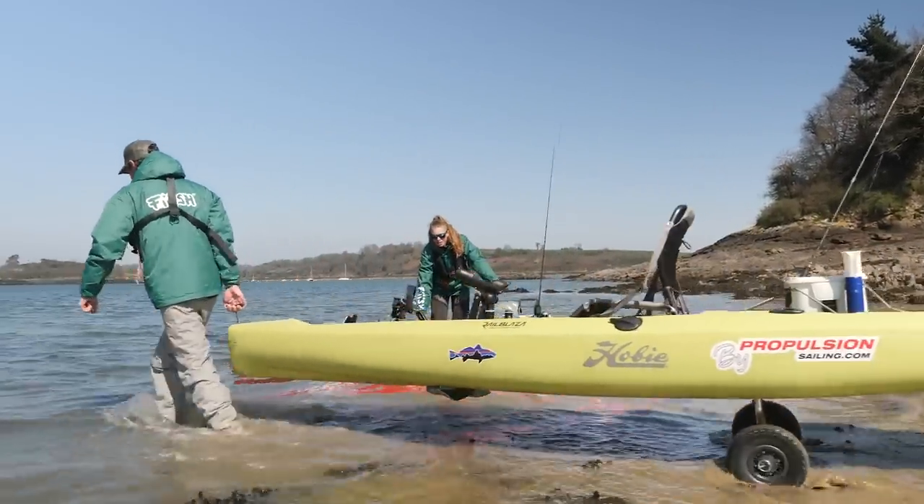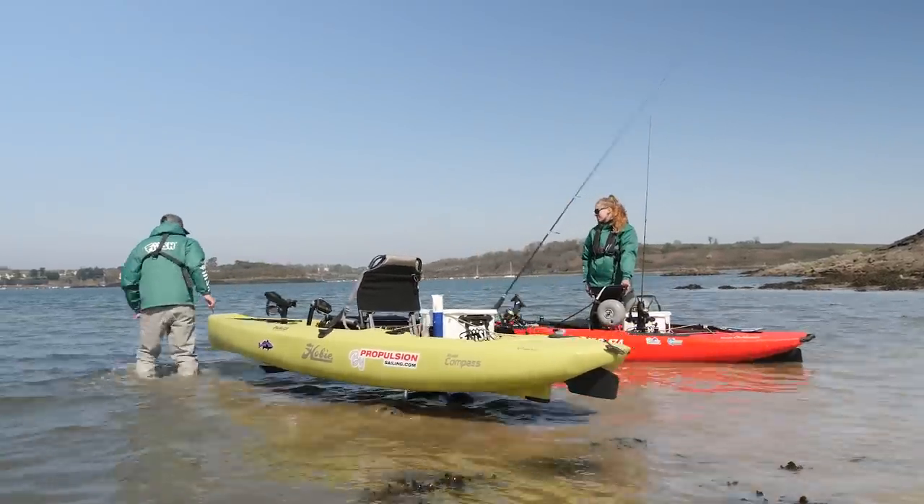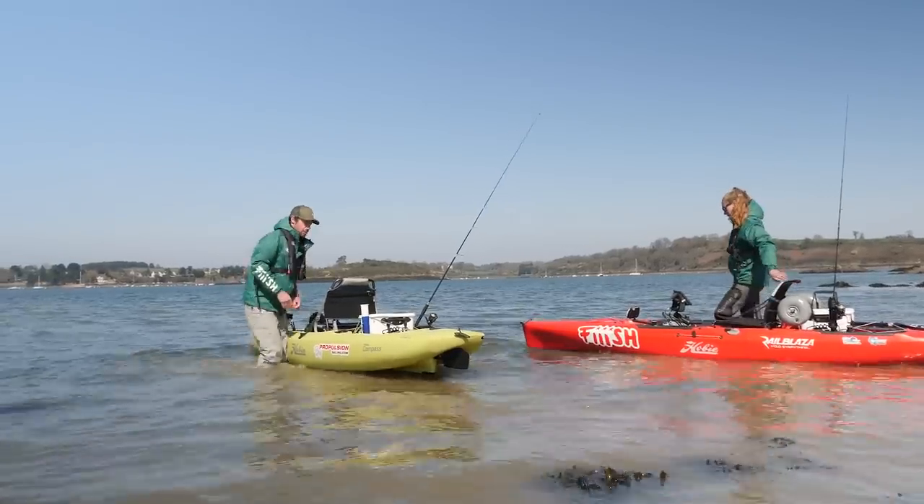Sachant que, pour la petite anecdote, moi j'ai quand même mis une sonde à balayage latéral, mais elle est fixée sur la plaque du puits de sonde. C'est un peu de la bricole, mais ça me permet d'avoir... Le seul inconvénient, c'est à l'arrivée sur la plage, il faut faire plus attention à la sonde. En général, je mets plutôt le chariot dans l'eau. Des fois, quand il y a des rouleaux, ce n'est pas évident.